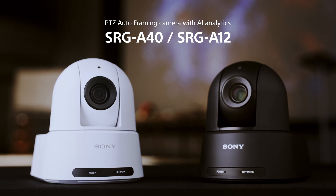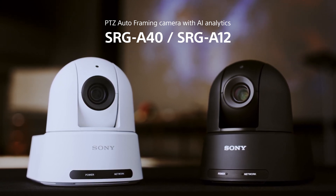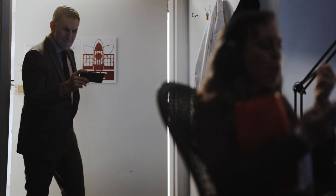Shooting redefined. AI makes you free. PTZ Auto Framing camera with AI analytics — SRGA40 and SRGA12. This is amazing.